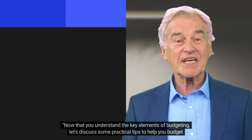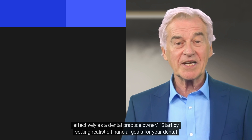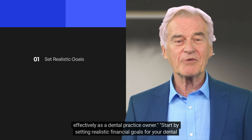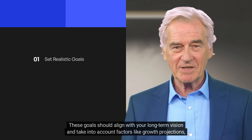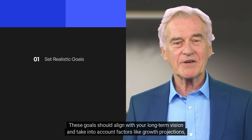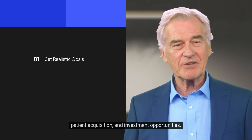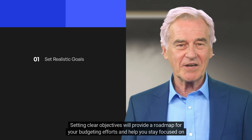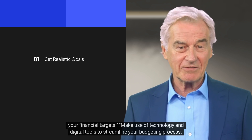Now that you understand the key elements of budgeting, let's discuss some practical tips to help you budget effectively as a dental practice owner. Start by setting realistic financial goals for your dental practice. These goals should align with your long-term vision and take into account factors like growth projections, patient acquisition, and investment opportunities. Setting clear objectives will provide a roadmap for your budgeting efforts and help you stay focused on your financial targets.